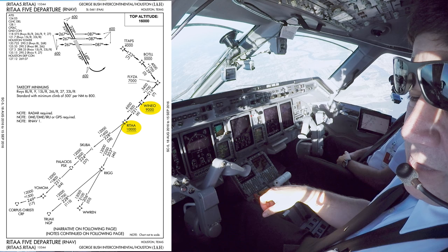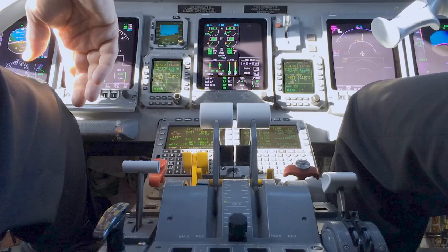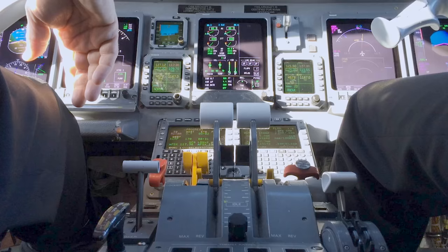AC 9115, contact Houston Center 128.6. Good morning, Center — AC 9115 with you out of 11,600 for 16,000. AC 9115, center, climb and maintain flight level 220. FL220, 9115. And with Center, we get it — up to flight level 220 for Corpus Christi. And that's it, we're off to Corpus Christi.